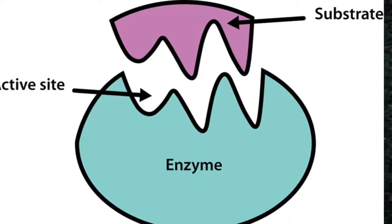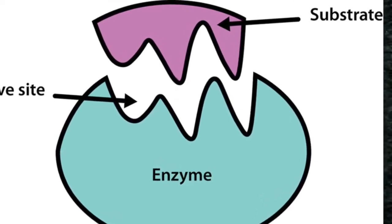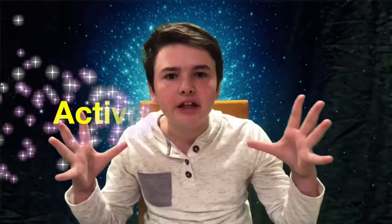Almost all chemical reactions in our cells need enzymes. Enzymes attach to substances called the substrate. For an enzyme to attach to a substrate, a certain amount of energy is needed. This energy is called the activation energy.